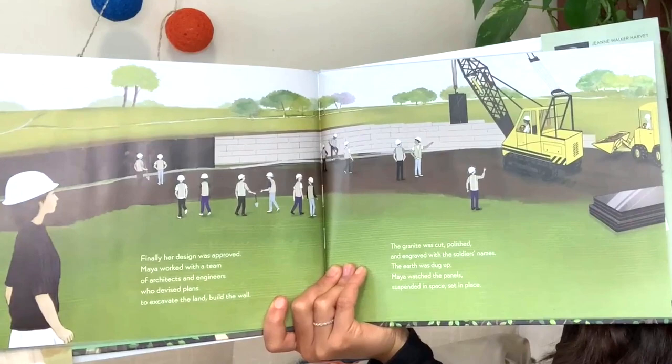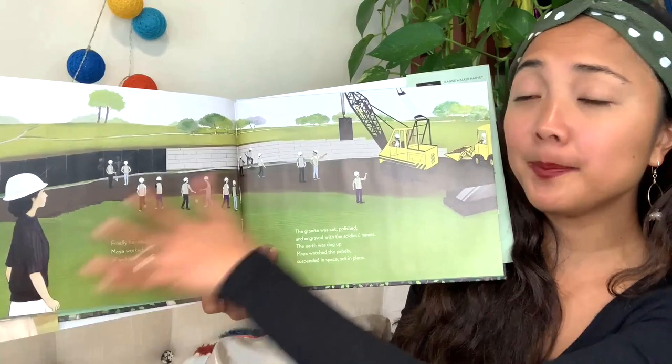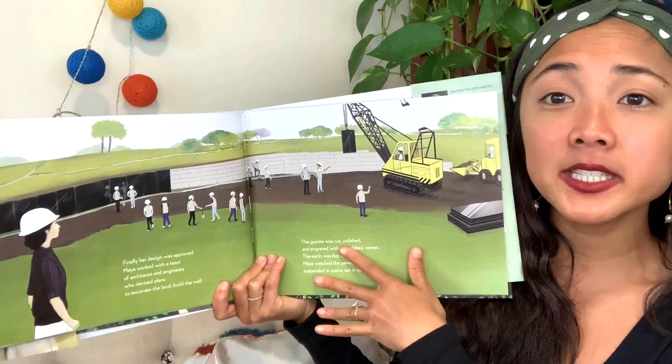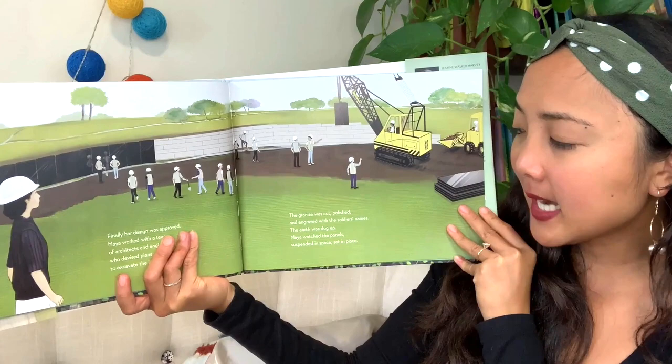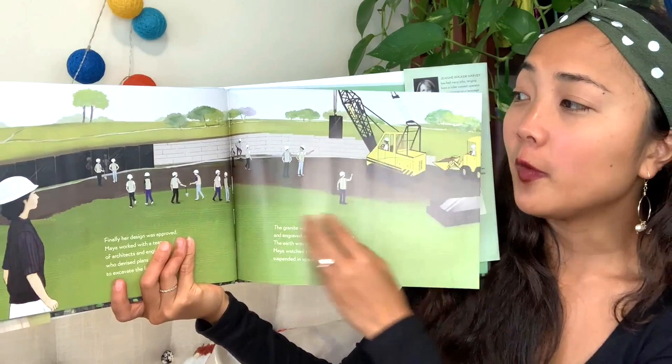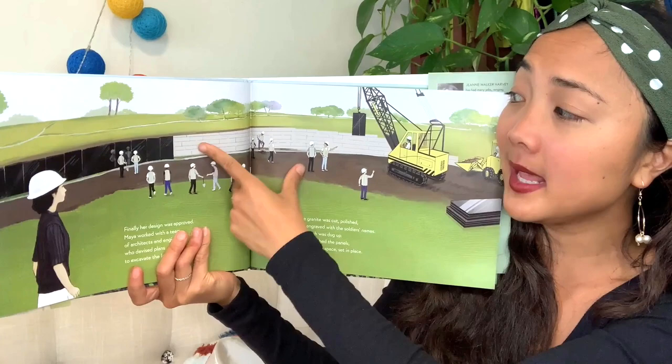Finally, her design was approved. Maya worked with a team of architects and engineers who devised plans to excavate the land and build the wall. The granite was cut and polished, then engraved with the soldiers' names — they carved the names into the wall. The earth was dug up, and Maya watched the panels suspended in space and set in place. The rocks are so heavy that people can't lift them, so they use big trucks to lift each black panel into the shape of the wall.